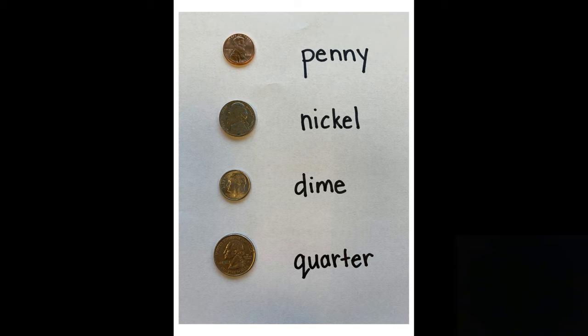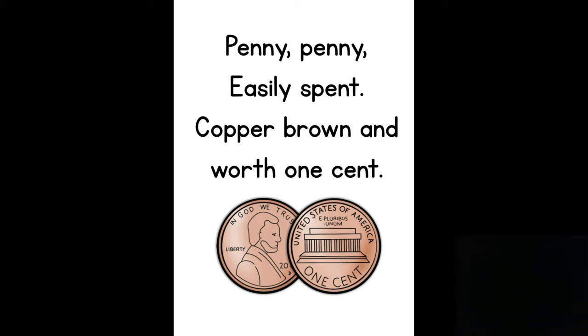Next, I'm going to teach you some coin rhymes. If you say these enough and learn them, it will help you remember facts about the coins and how much they're worth. The first one is the penny: "Penny, penny, easily spent, copper brown and worth one cent." That tells us that the penny is brown in color and it's worth one cent.